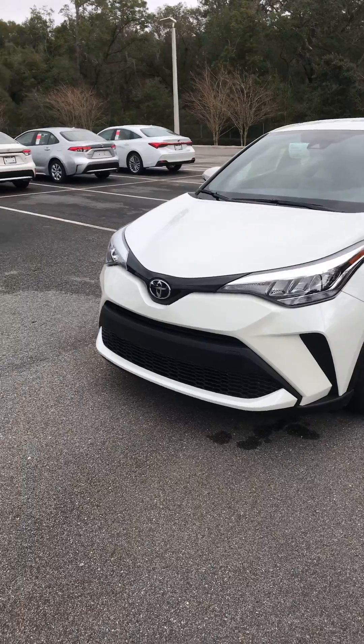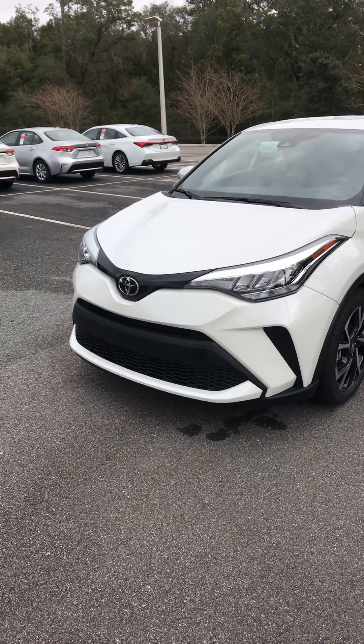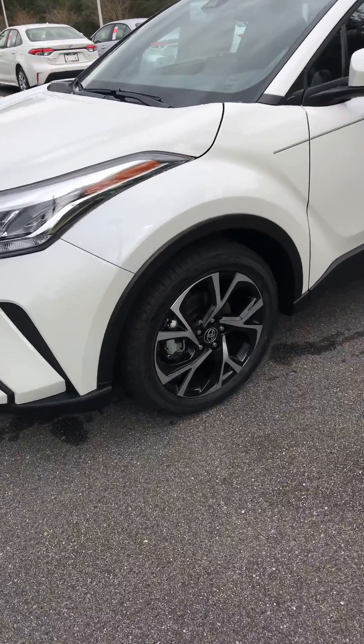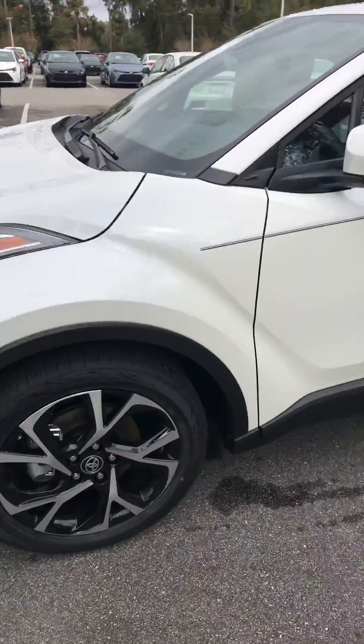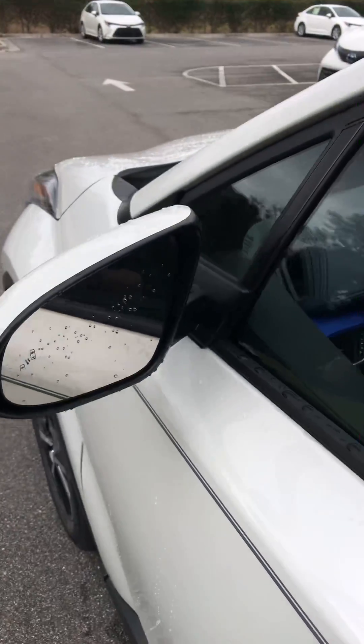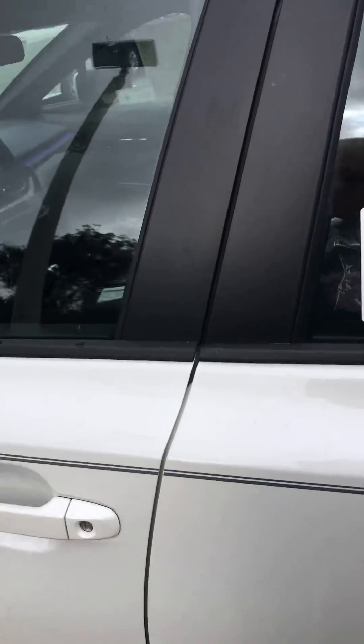Like all new Toyotas, we have a camera in the front for a pre-collision system with pedestrian detection. We've got 18-inch alloy wheels on this vehicle, and it comes with blind spot monitors that include rear cross traffic alert.